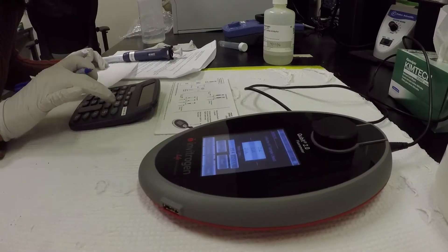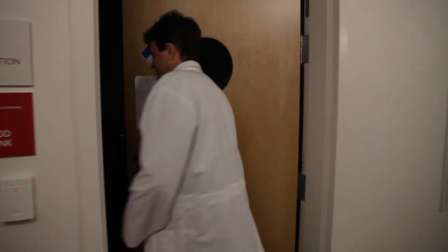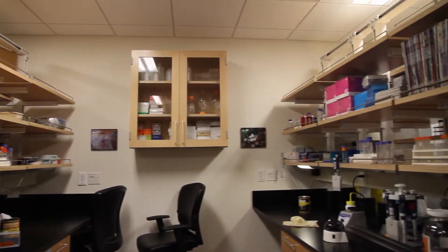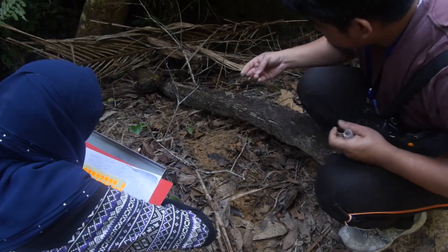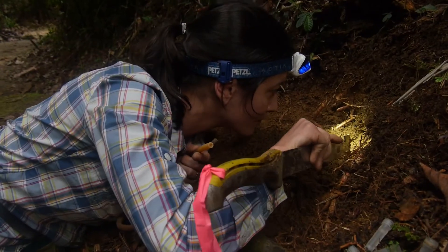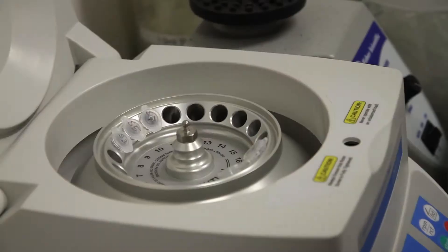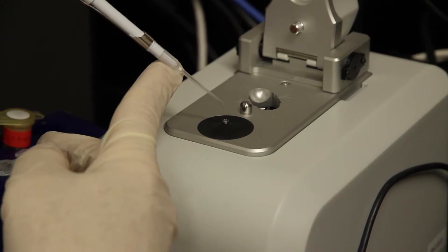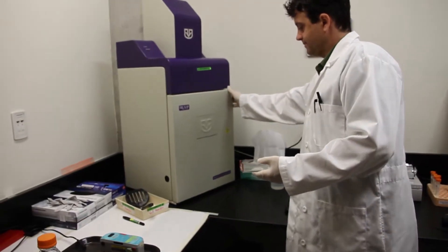Everything from species identification to deep evolutionary questions can be addressed with DNA, and the CCD provides all the resources necessary. So if someone's out collecting birds or reptiles or whatever, they bring it to the lab and extract the DNA. They purify the DNA, separating all the cell material from the DNA, and then you have pure DNA. Once you have pure DNA you can do all kinds of things with it.